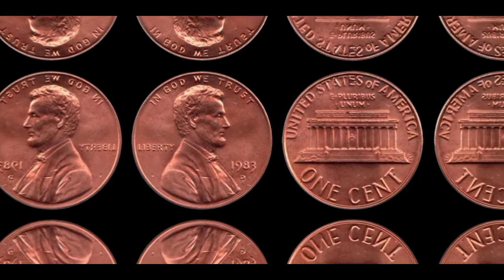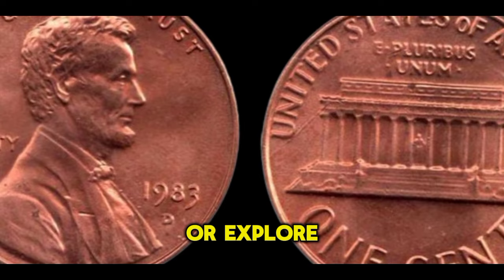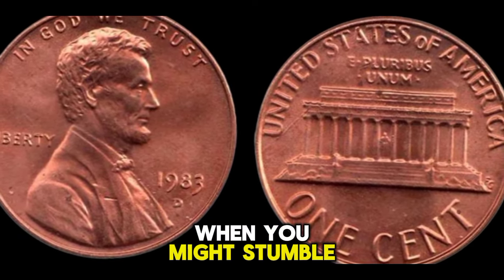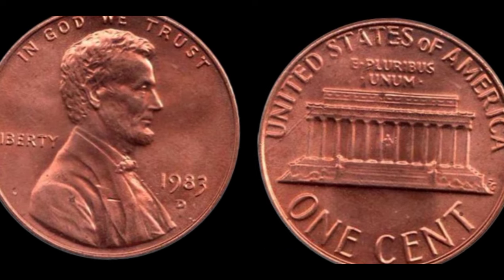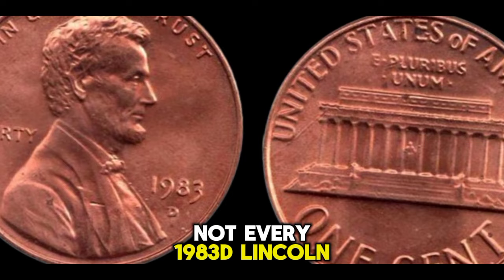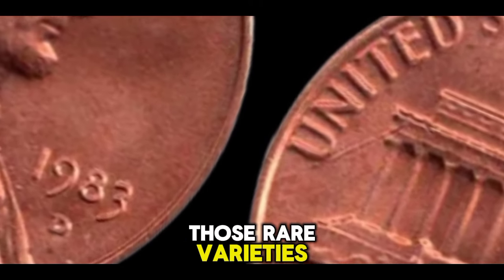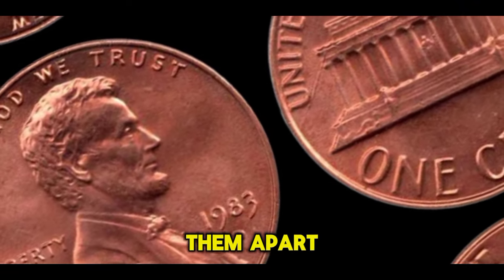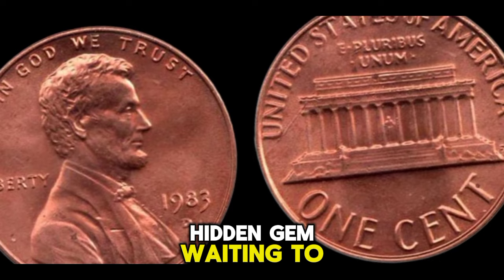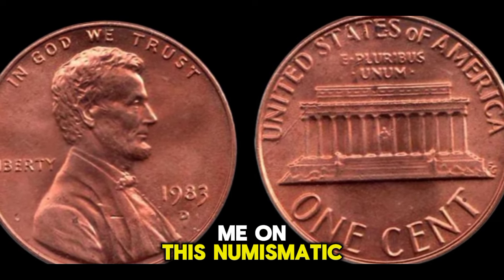But where can you find these elusive coins? Keep an eye out in your spare change, sift through old coin collections, or explore coin shows and online auctions. You never know when you might stumble upon a valuable treasure. Remember, not every 1983 D Lincoln penny is valuable — it's all about identifying those rare varieties and errors that set them apart. So start your search and see if you have a hidden gem waiting to be discovered. Thank you for joining me on this numismatic adventure.